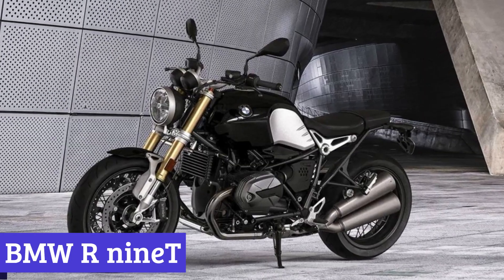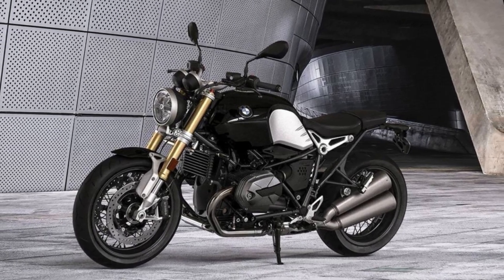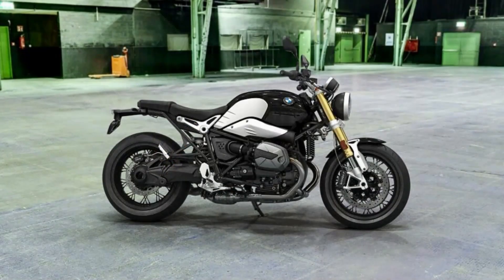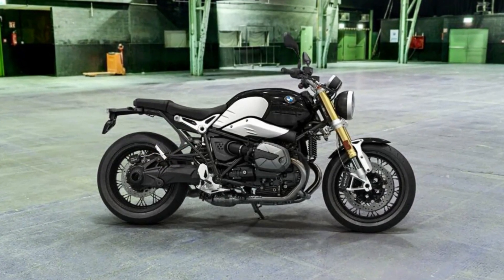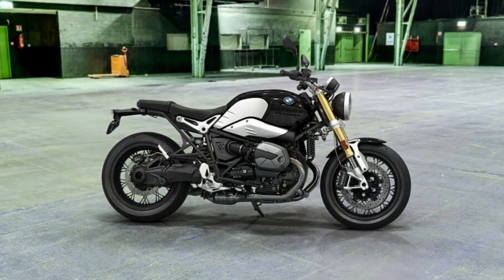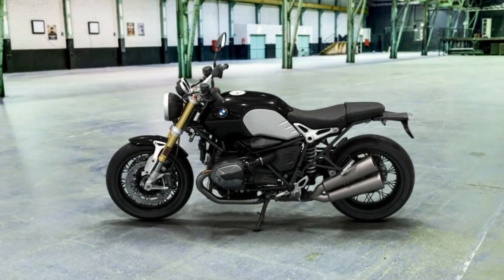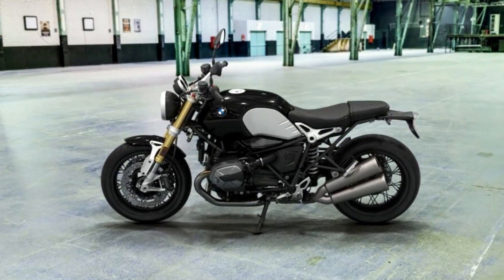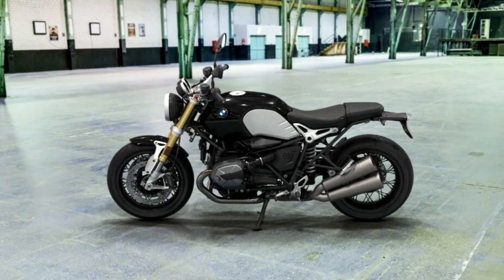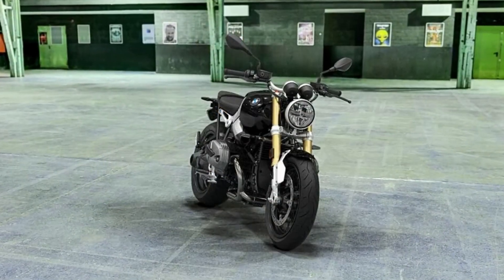Number 5: BMW R9T. The BMW R9T is a motorcycle that will leave you breathless with its stunning design and advanced technology. This two-wheel beauty combines classic elements with modern features, resulting in a sleek and stylish ride that is sure to turn heads. Crafted with exceptional attention to detail, the R9T is a true masterpiece. The aluminum fuel tank with brushed side surfaces is just one example of the meticulous work that has gone into this motorcycle.